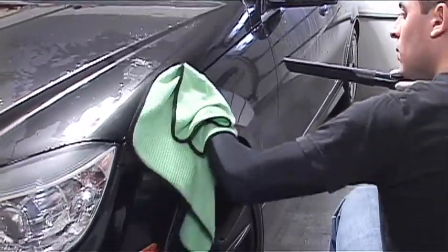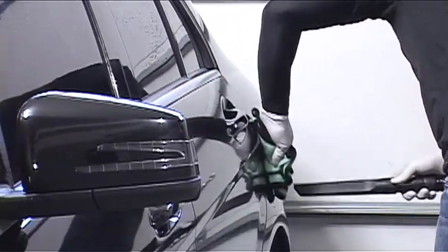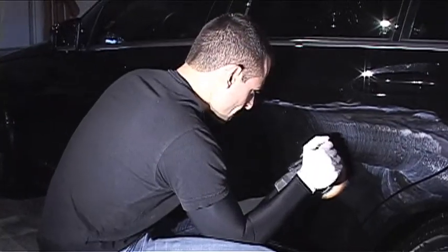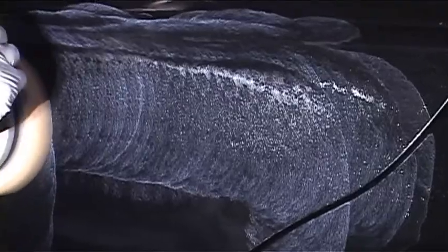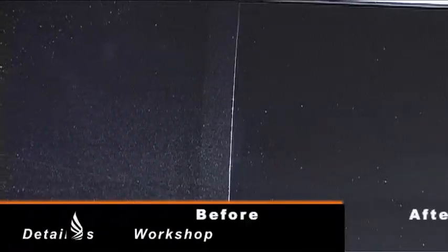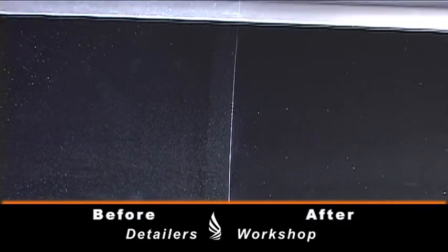Basically our process is polishing, which is leveling the surface of the paint — taking out scratches and all sorts of fine imperfections with the polisher. We level it out and it makes the surface perfectly smooth, gloss-like and completely perfect to the eye.